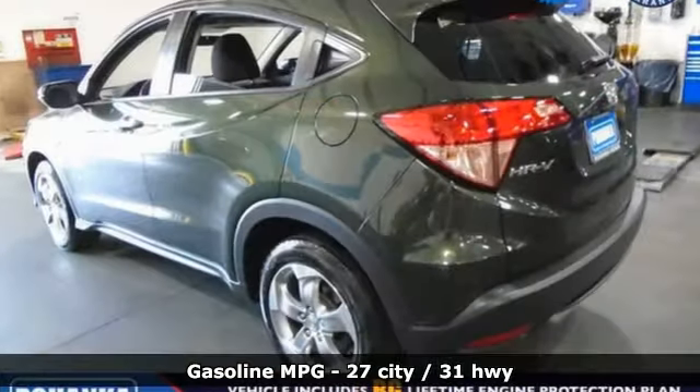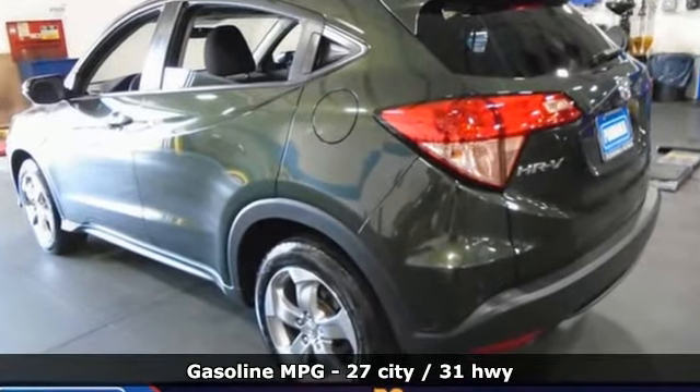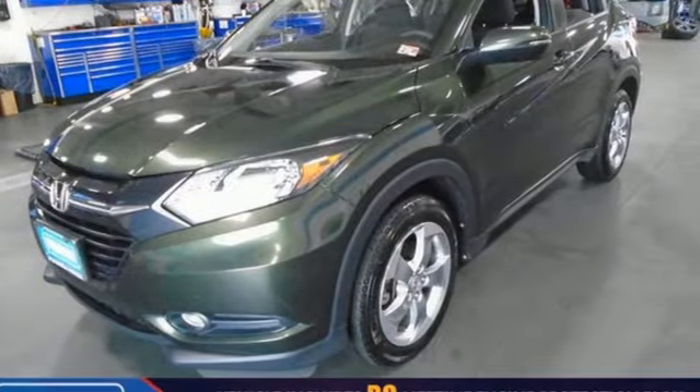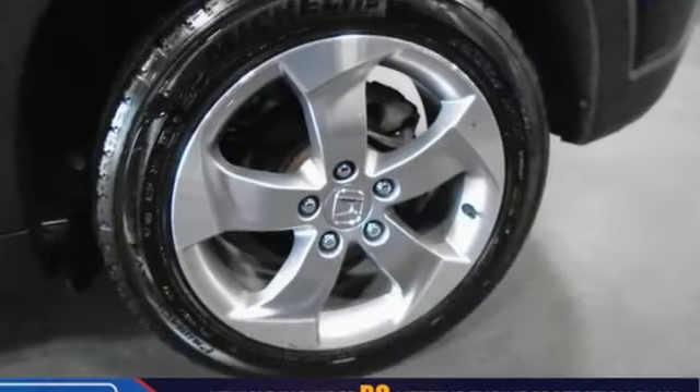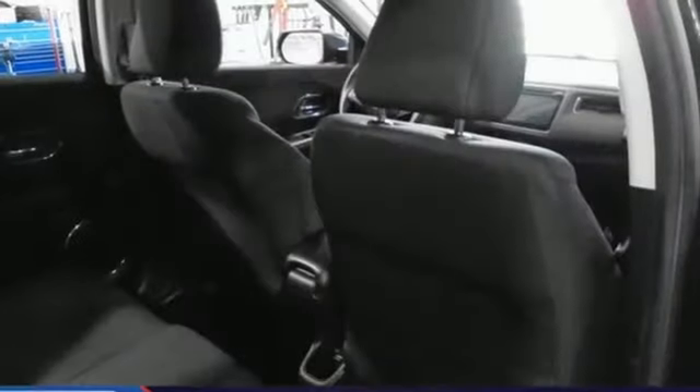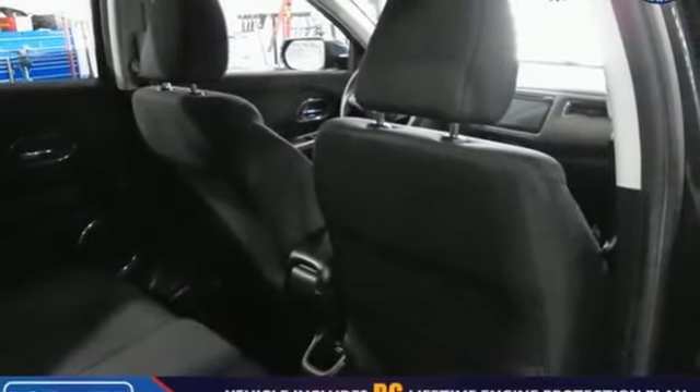Continuously variable automatic transmission, front heated bucket seats, external memory control, manual tilting steering column, power heated mirrors, voice activation, power sliding and tilting sunroof, doors and push-button start proximity key, and in-line 4-cylinder engine.